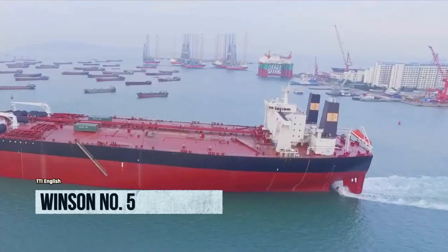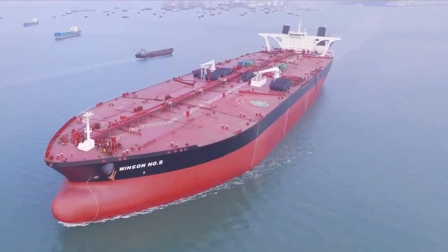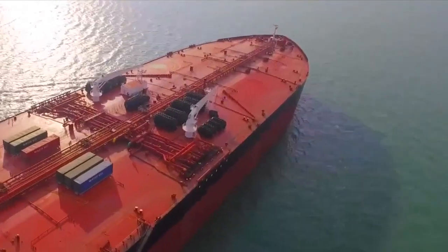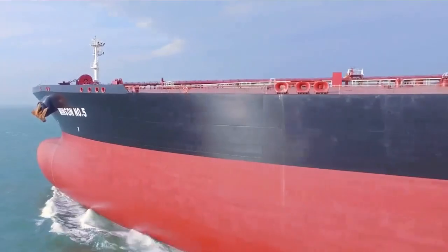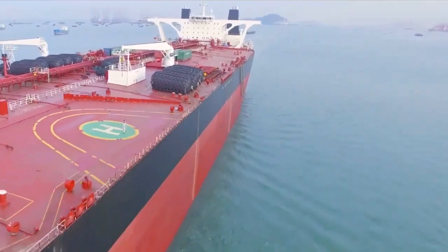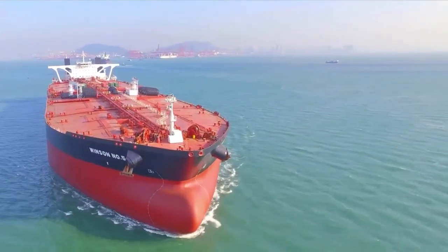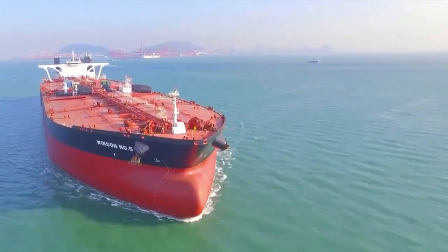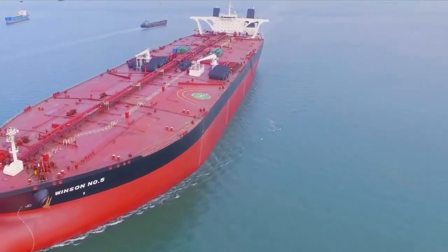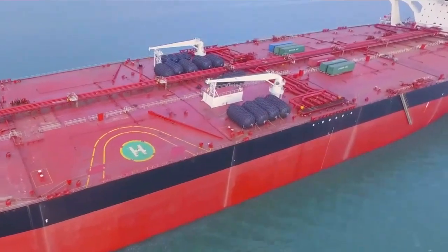Prepare to be blown away by the majestic Winson No. 5. This absolute unit of a ship sails under the flag of Panama and was built by the masterminds at Daewoo Shipbuilding in South Korea. Clocking in at 1,095 feet long and 196 feet wide, it's like a floating skyscraper on water. Winson No. 5 has a cargo capacity of 312,000 tons — enough to transport up to 2.2 million barrels of crude oil. With engines boasting 42,000 horsepower, it can zip through the waves at a max speed of 15 knots.